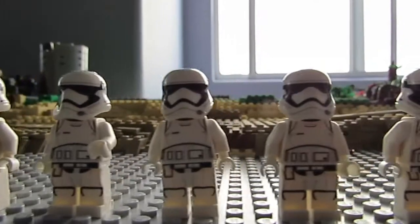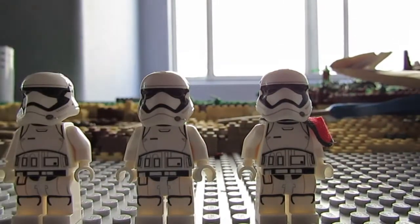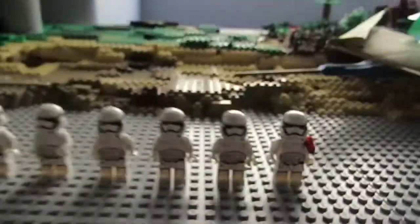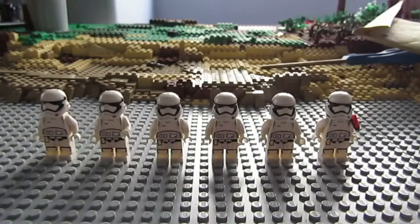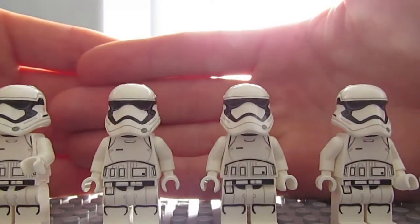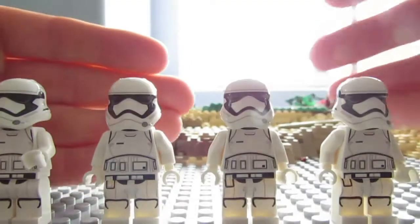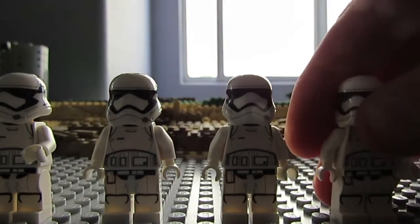So you look at this here and you've got one, two, three, four, five, six first order troopers including one first order trooper commander. We're going to go ahead and take a picture of that right there. It's cool how the sunlight reflects that — you can see how great these minifigures are. Really excited to get these minifigures.